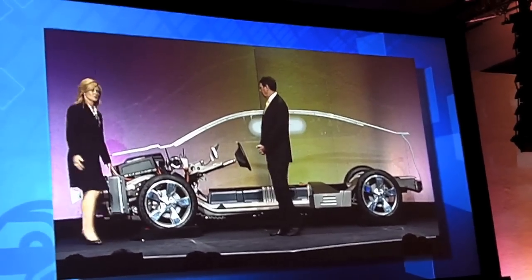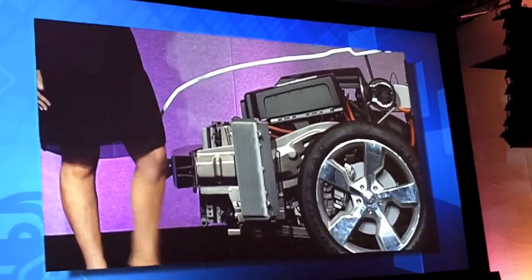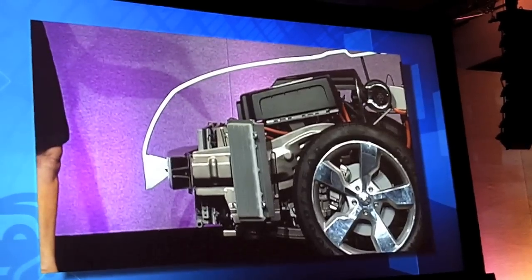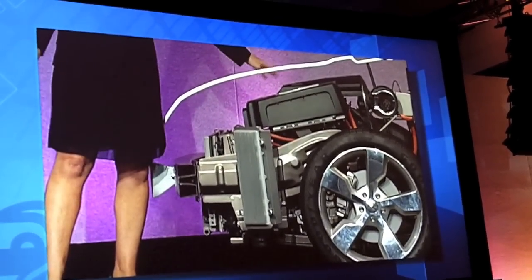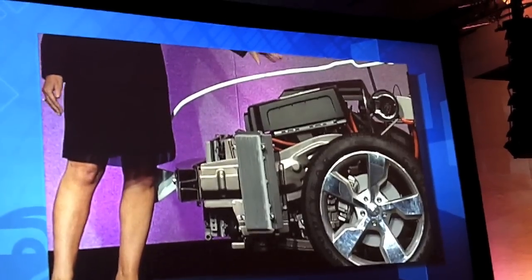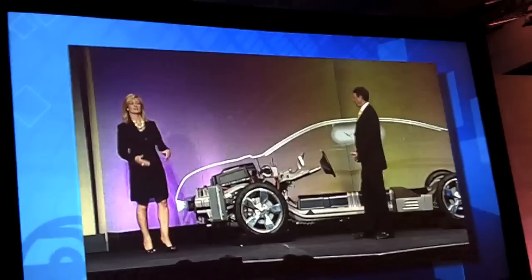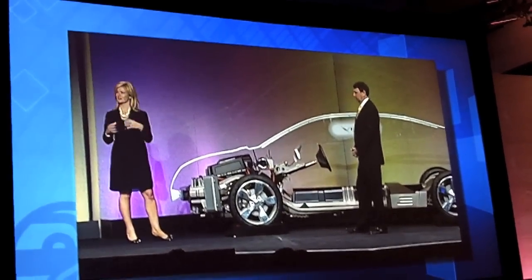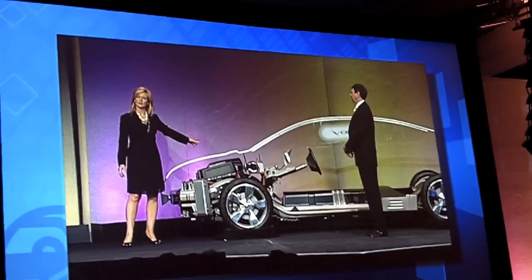This is the onboard charging module that ultimately controls how energy flows in and out of the pack. Among the primary features of the powertrain located here in the front of the car, we have the onboard charger and a 1.4-liter engine connected to an electric drive unit containing our motor generators — the primary link, sometimes mechanically and sometimes electrically, between the battery, the wheels, and the onboard generator.